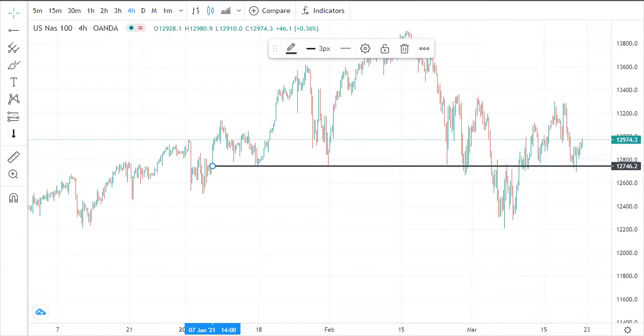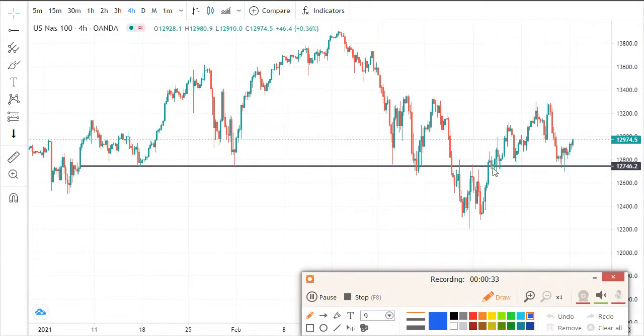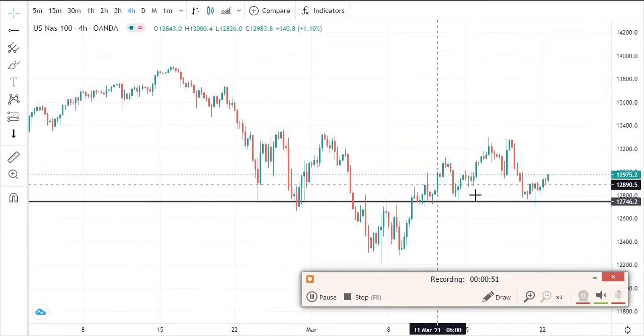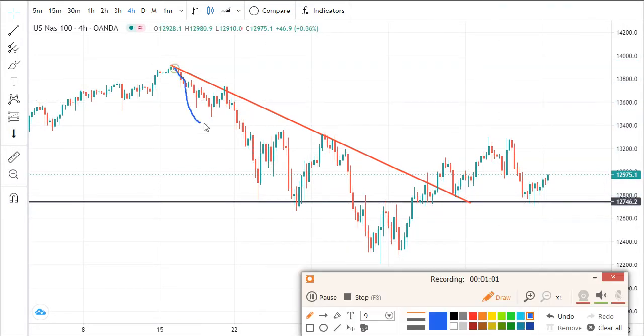You can see here we have this strong resistance — or you can call it support. Here it was a resistance; the market came in and bounced. From this point the market was respecting it. We had a very nice support here, and a downtrend line going down. Then we had a breakout, the market came and retested and bounced back.